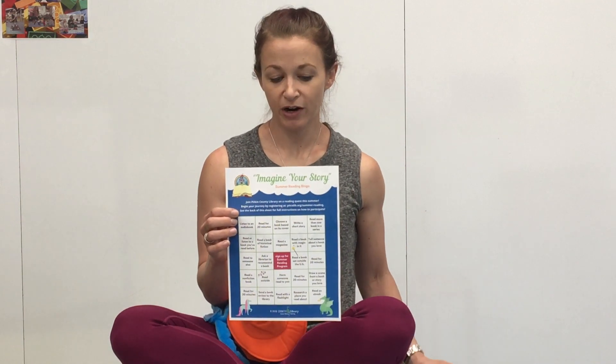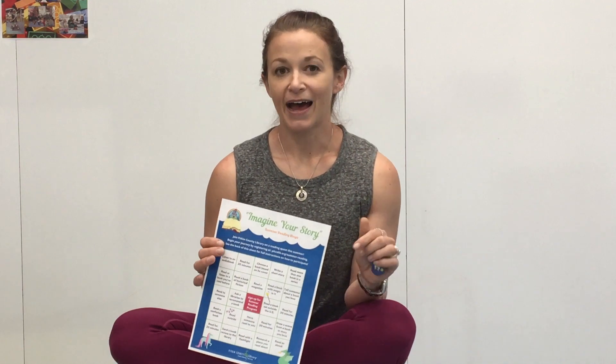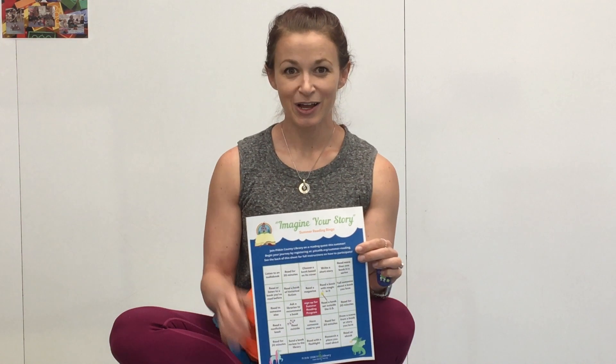When we mail you one of these bingo cards you'll also receive a brag tag celebrating this year's summer reading program. Last year you may remember we had brag tags and a bead program. Unfortunately we're not bringing back the beads this year, but you will have a keychain to keep, just to celebrate being a part of our summer reading program.